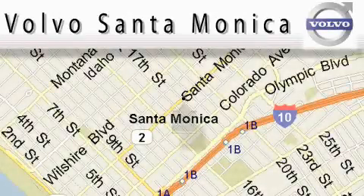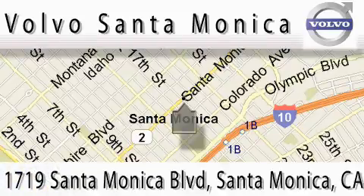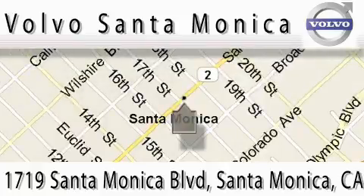For all things Volvo, it has to be Volvo of Santa Monica for the best experience, selection, and service. For more information, please call us at 310-264-4943, or stop on by. We're conveniently located at the heart of Santa Monica, at the corner of Santa Monica and 18th Street.